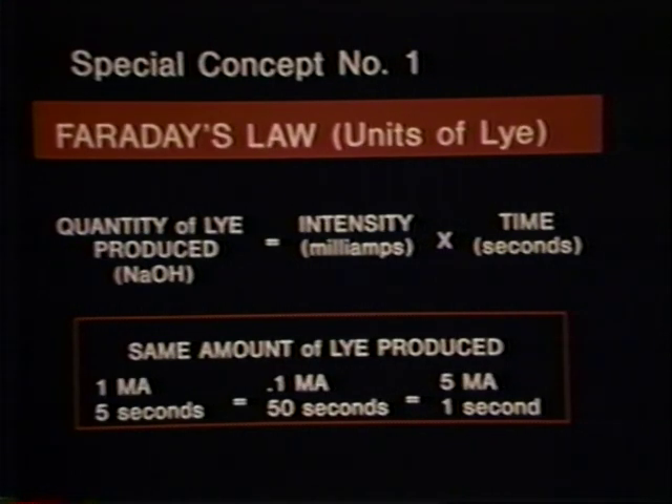A special concept that all electrologists should understand results from the application of Faraday's law. Simply put, this law states that the amount of lye produced in a follicle is directly proportional to the amount of current flowing in milliamps and the time in seconds that the current flows. For example, the same amount of lye is produced if you set your machine to one milliamp and depress the pedal for five seconds, or set it for a tenth milliamp and depress it for fifty seconds, or set it for five milliamps and depress it for one second.